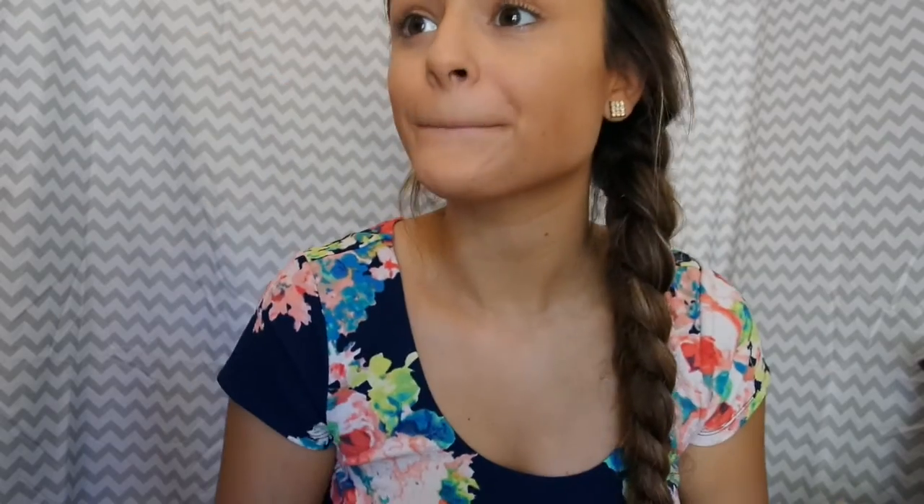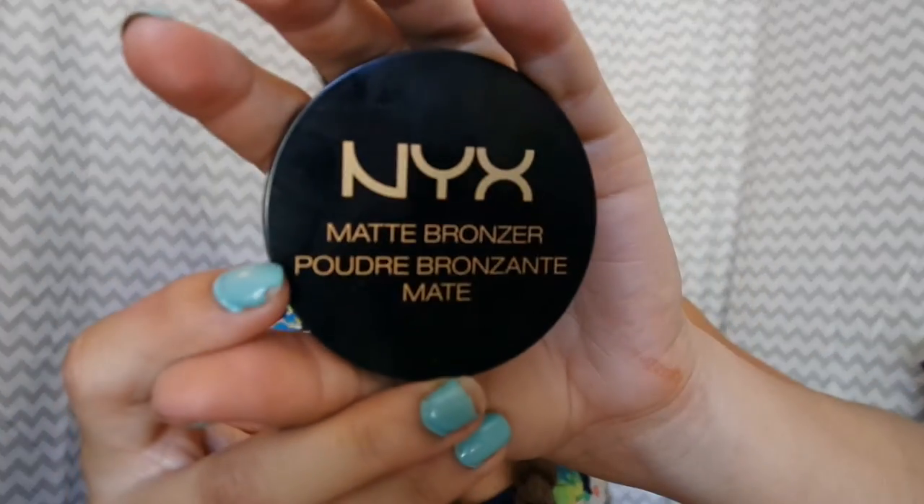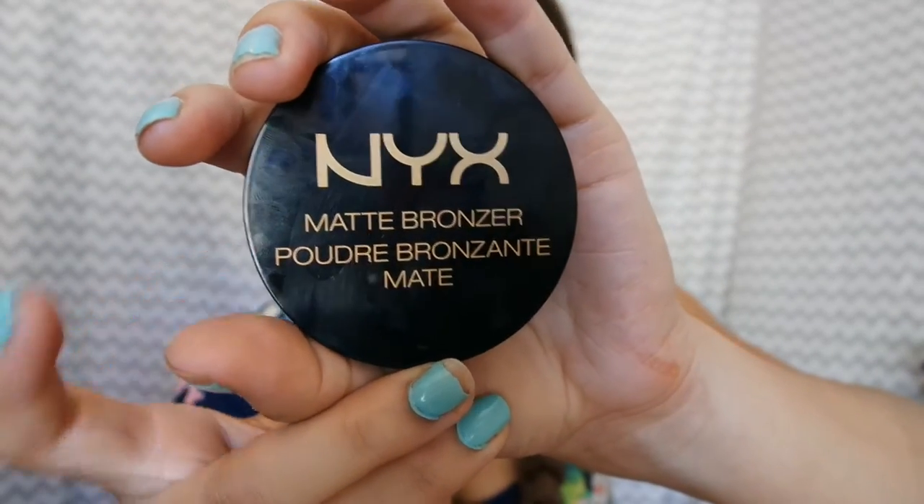Overall, my first impression of this product is it's definitely matte, which is awesome. I love matte. The fallout is pretty bad right when you touch your brush — there's a lot of fallout. But besides that, it blends really well and it's matte. I would definitely buy this again. The NYX Matte Bronzer in shade medium.